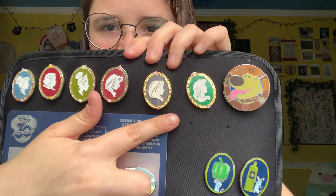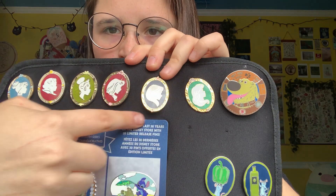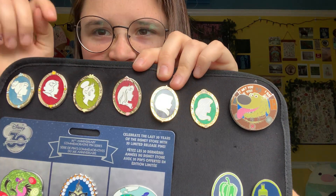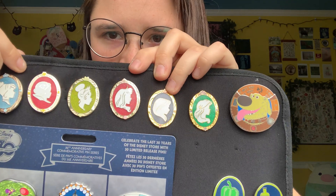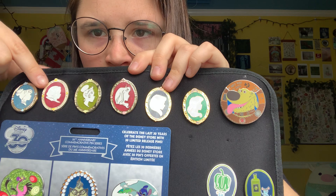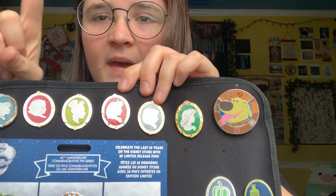These are my babies — I love these ones so much. I'm missing a few. I have Ariel — oh, I'm missing Jasmine. I think it is Ariel, Rapunzel, Aurora, Tiana, Snow White, and Cinderella. Oh, so I'm missing Belle and Jasmine.